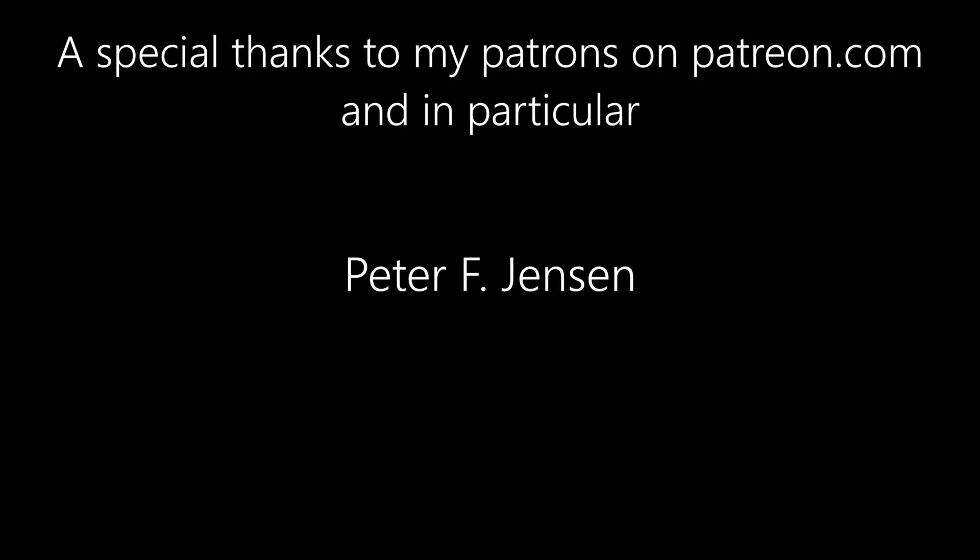Thank you for watching this video, and a huge thanks to my Patrons at patreon.com.